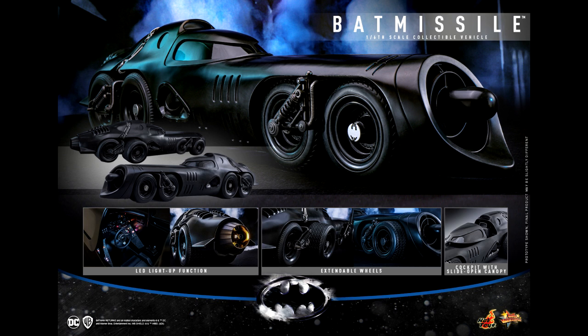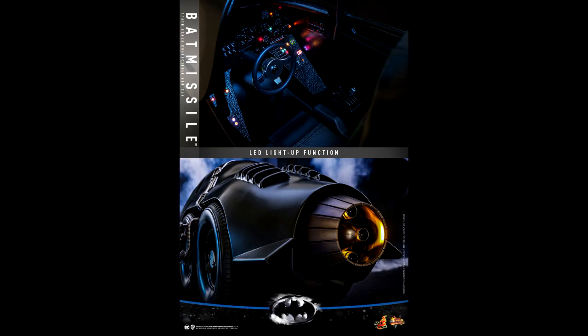I think this is a pretty cool thing for people who definitely wanted this version of the Batmobile. The LED light-up feature inside the cockpit is USB powered, so you don't have to rely on batteries — you just plug in a USB cord and it lights up.